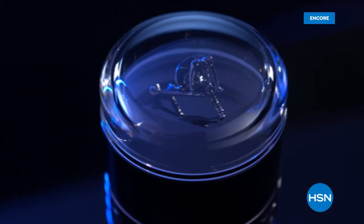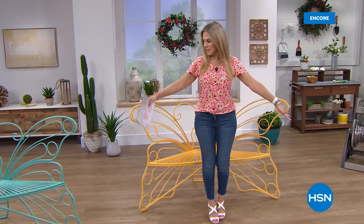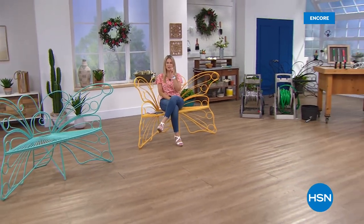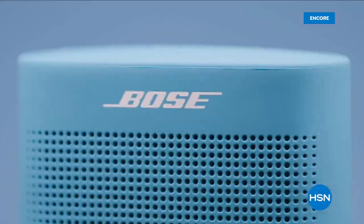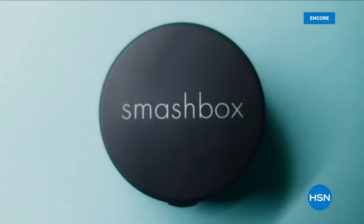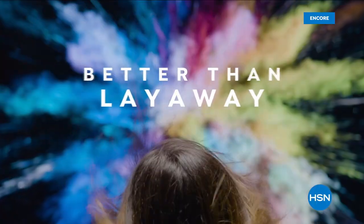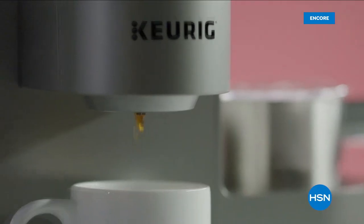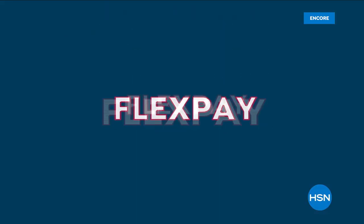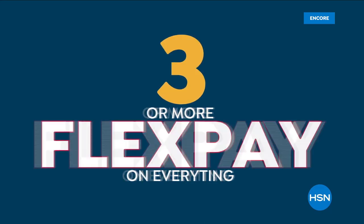Thank you so much for already starting your Monday with me. We have big things in store for you. I'm going to take a little sit here and prepare for more end of the season garden sales coming up for you right after this.